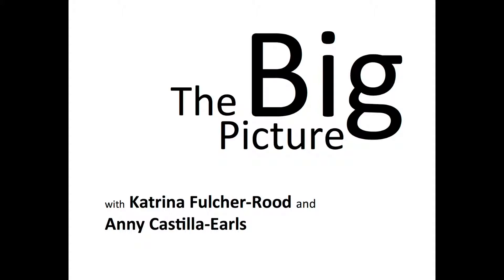Welcome to The Big Picture with Katrina Fulcher-Rood and Ani Castilla-Earls, where they discuss how research in speech-language pathology can be implemented in daily clinical practice.